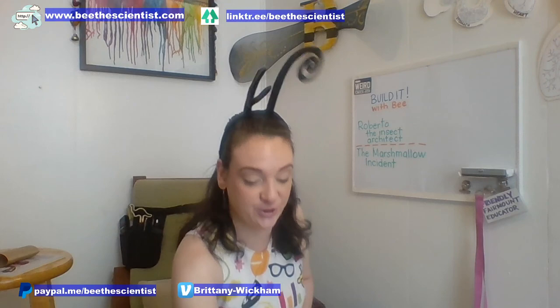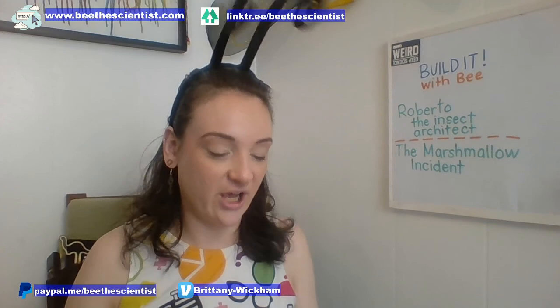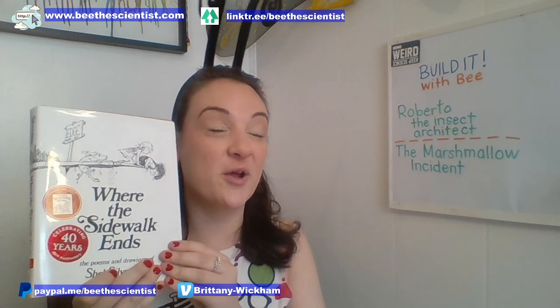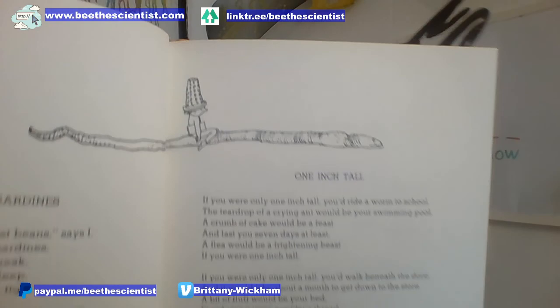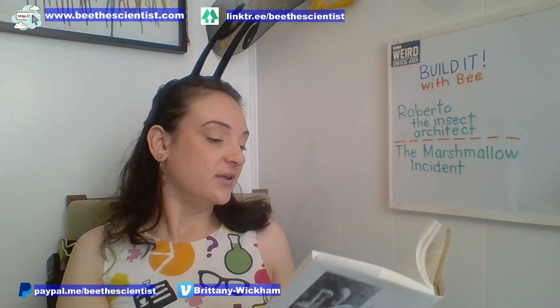To finish today's stream, I wanted to read a really short poem from Shel Silverstein. I just got this in the mail — I loved Shel Silverstein when I was growing up, but somehow I lost this third book, Where the Sidewalk Ends. And I found a really cool poem that reminded me of Roberto the architect. It's called One Inch Tall.